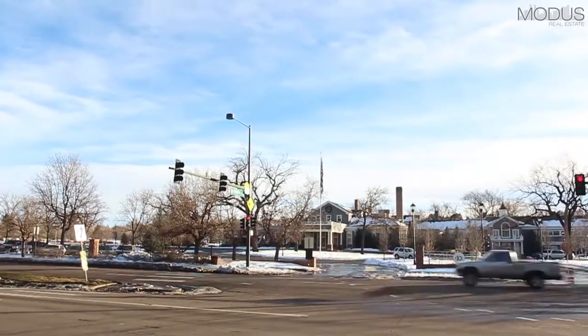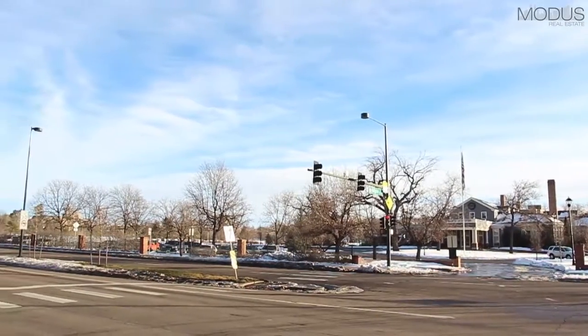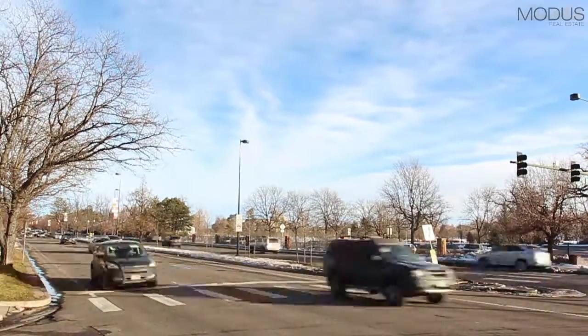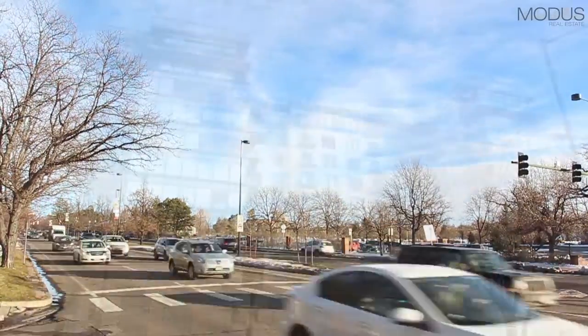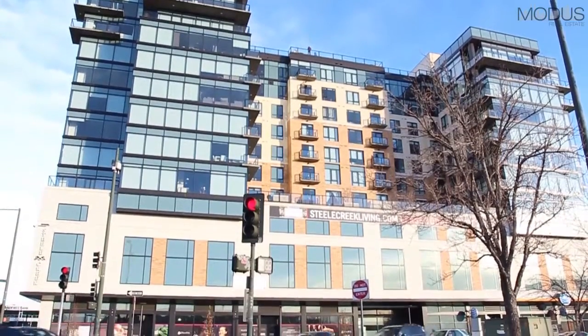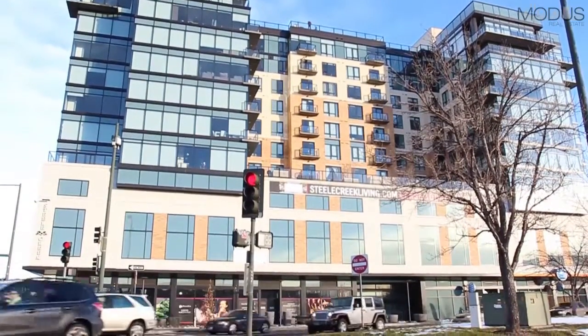Country Club Historic Neighborhood was developed in the early 1900s in conjunction with the Denver Country Club and was designated as a historic landmark in 1990. This powerful and elite enclave is nested in an area that can reach all that is Denver in one moment.